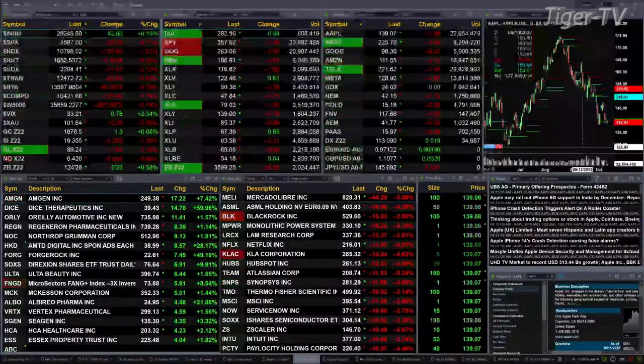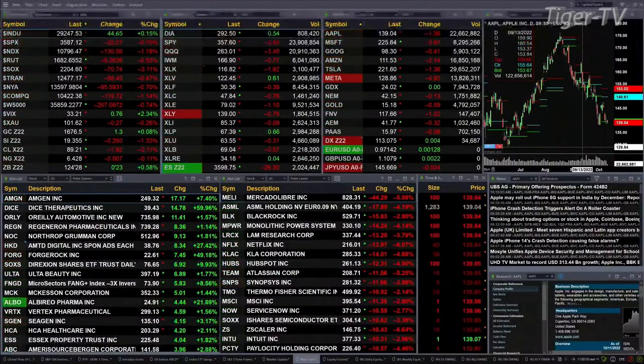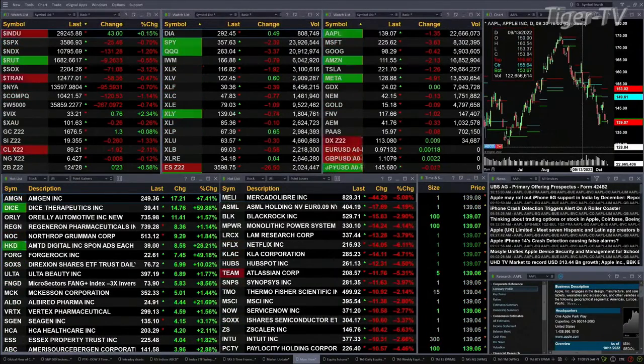Gold is up a buck, trading out at 1676. Silver off 26 cents, that's one and three tenths percent to the downside. Light Sweet Crude is up two percent, trading out at 89 and a quarter. Natural gas is basically flat. And a third of your treasury at 124.28, that's up 23 ticks.